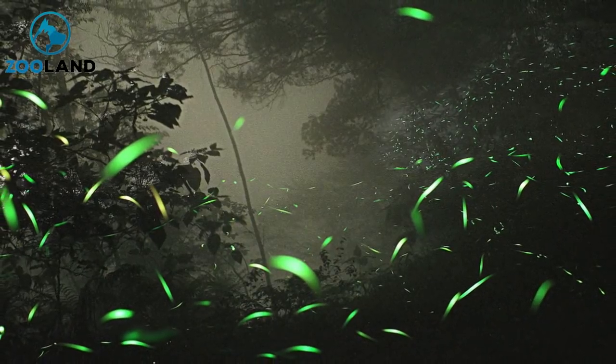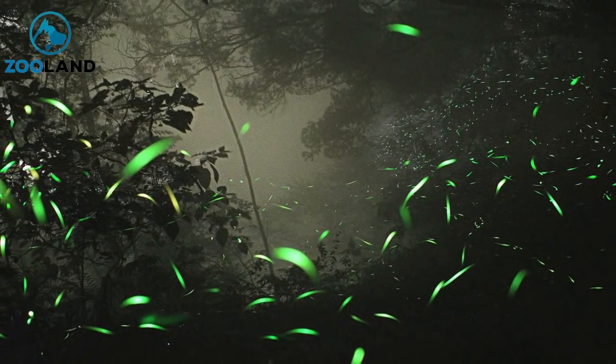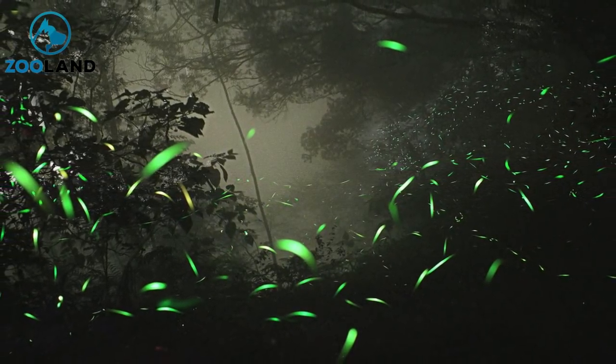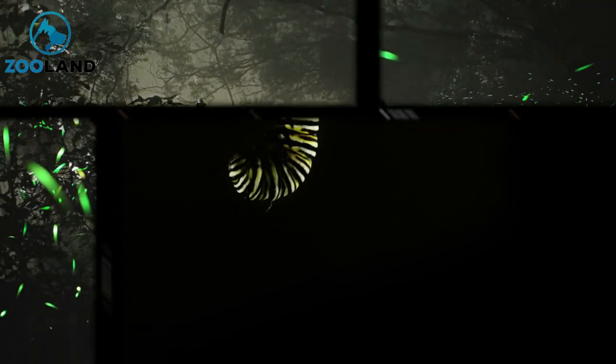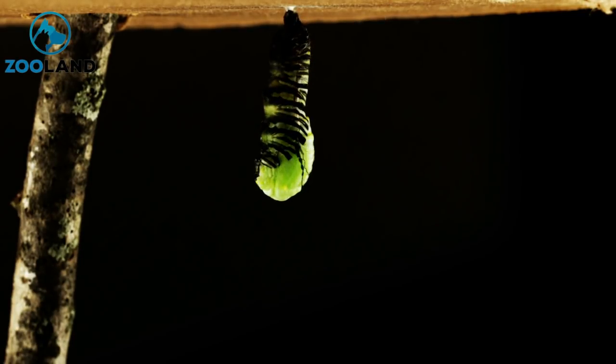The resulting breeding creates firefly larvae, sometimes called glowworms, which emit their own bioluminescence. The beetles prefer moist and tepid climates, so they're most commonly found in damp woodland or marshes. In fact, even after maturing, the glowworms don't stray far from their birthing grounds.